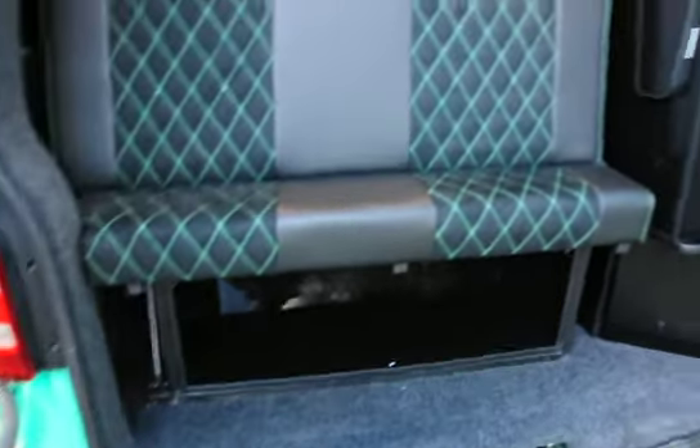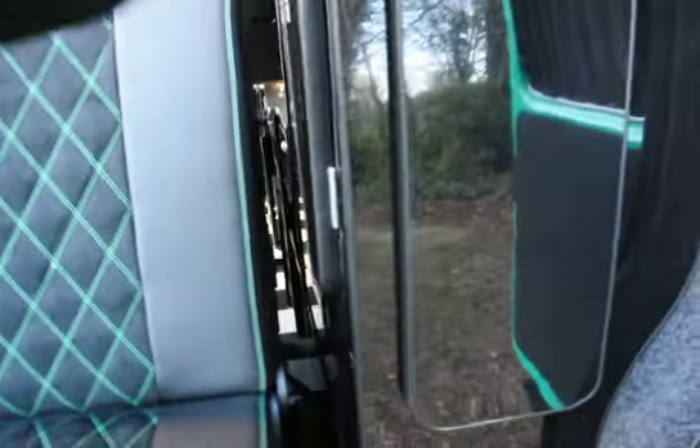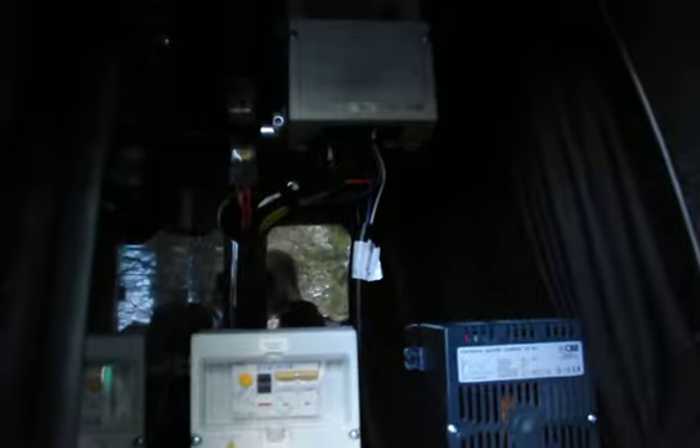Under seat storage and a steel gas locker. Leisure batteries are in the base of the cupboard, along with a battery charger, 240 volt fuse box, and 12 volt fuse box at the top.